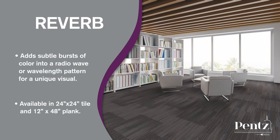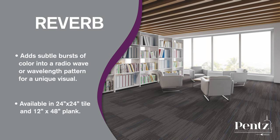Reverb adds subtle bursts of color into a radio wave or wavelength pattern to give your property a unique visual. This product is offered in 24 inch by 24 inch tiles and 12 inch by 48 inch planks.